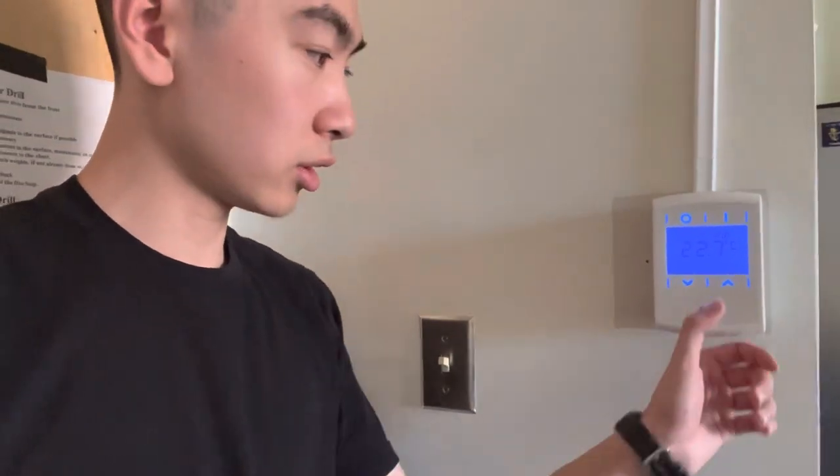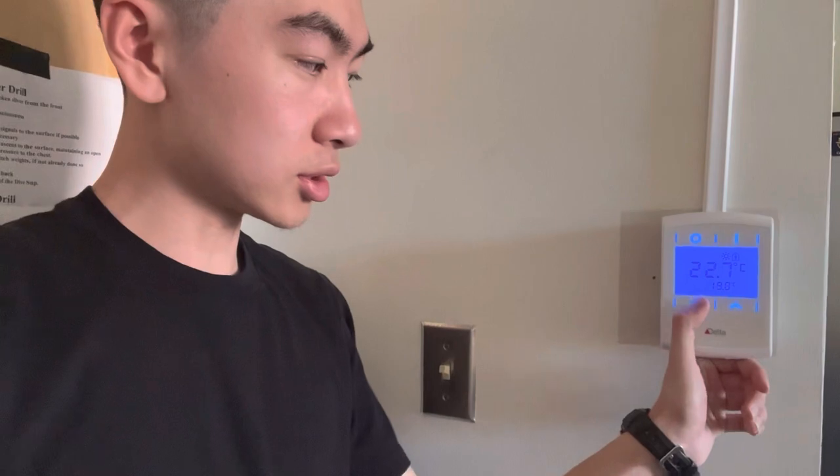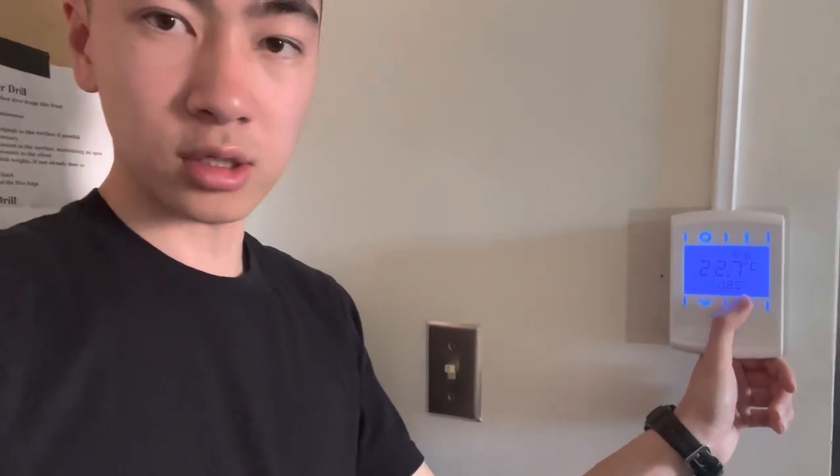There's no AC. There is this small thing — like a little thermometer — and you may think you can control the AC, but these buttons don't do anything really. Pretty old popcorn ceiling up there.